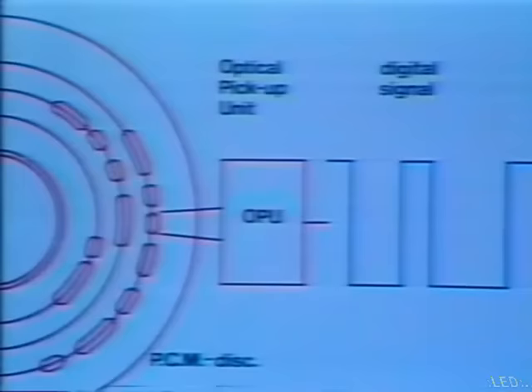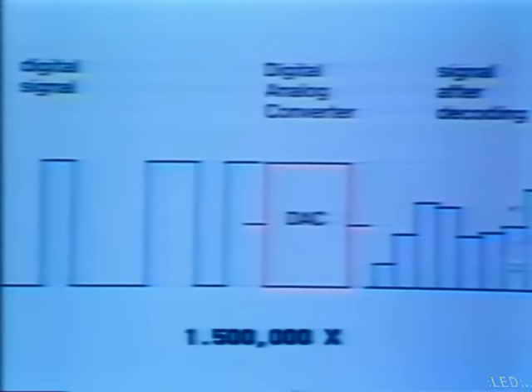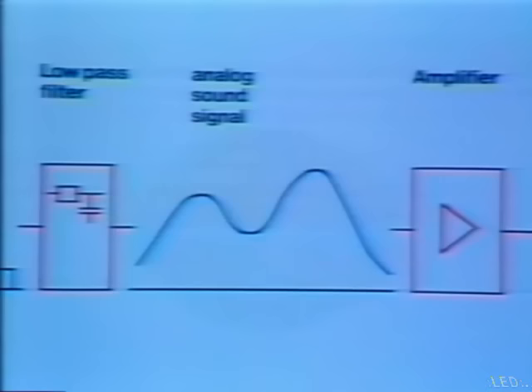W tej sytuacji kierowanie laserowym działem musiał wziąć na siebie szybki mikroprocesor. 44 tysiące szesnastobitowych paczek na sekundę w każdym kanale – tyle trzeba, by ultraszybki elektroniczny przetwornik z warkoczy impulsów zbudował dźwięk dorównujący oryginałowi. Pół miliona bitów na sekundę w każdym kanale stereofonicznego układu. Dziesięć lat temu byłoby to zadanie nierealne, a dziś działa.